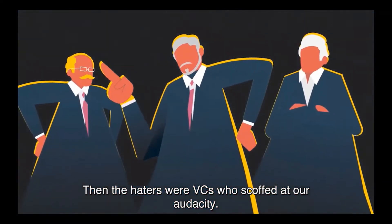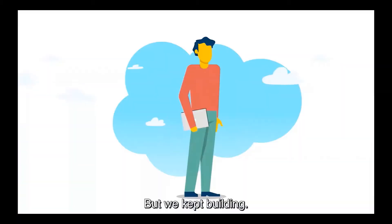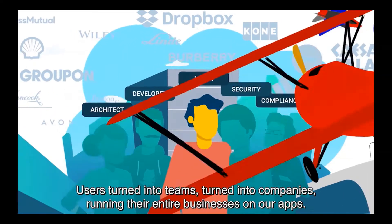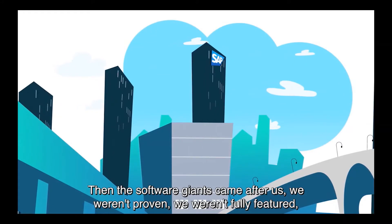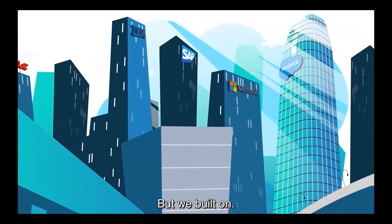Then the haters were VCs who scoffed at our audacity. 'This just isn't the way things are done.' But we kept building. Users turned into teams, turned into companies running their entire businesses on our apps. Then the software giants came after us. We weren't proven. We weren't fully featured. Our radical cloud model wasn't secure. But we built on.